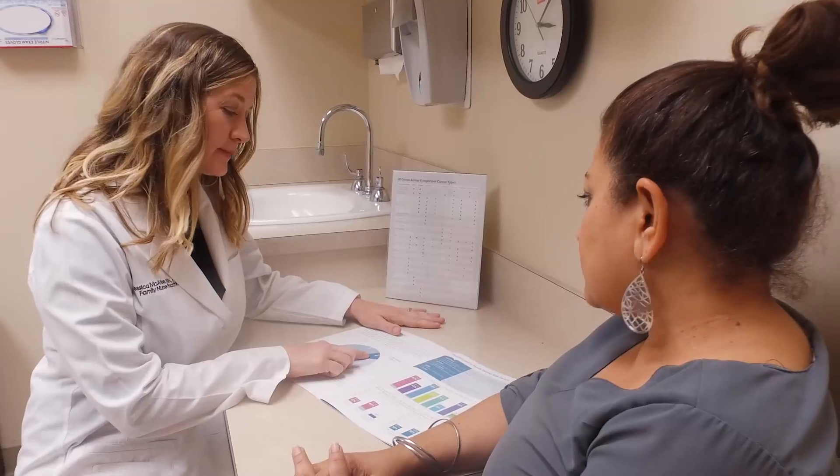I think it's very helpful for patients. We don't have many people in the community doing the testing. Patients know that they want to know their risk and what they can do to prevent cancer.